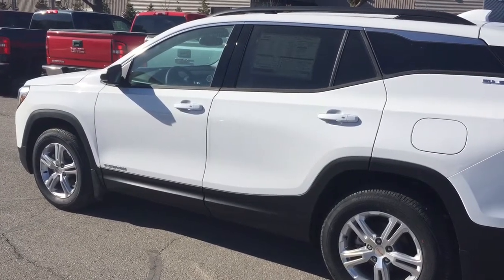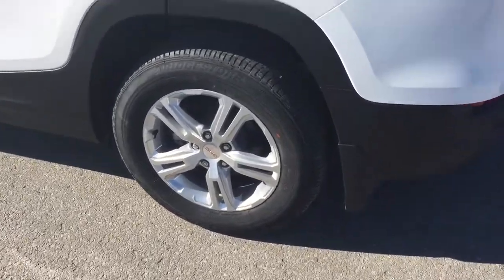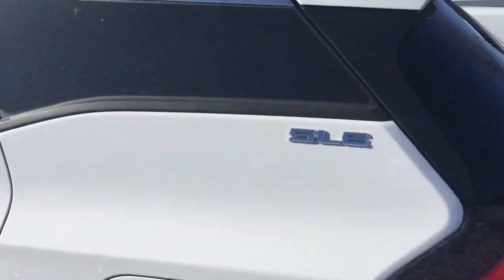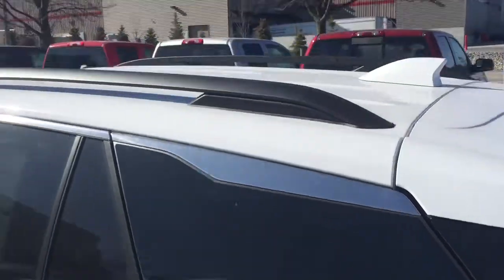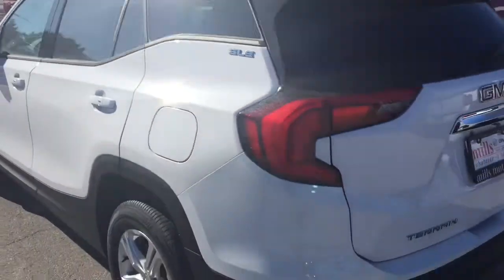17-inch aluminum wheels with Bridgestone all-season tires, got the wheel locks there, got your SLE badging, and the roof racks above are going to give you even more cargo potential.